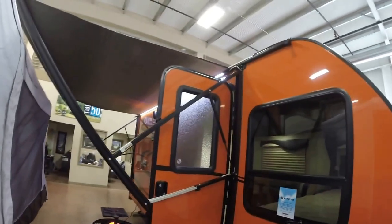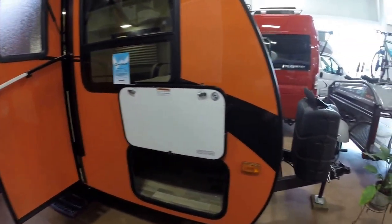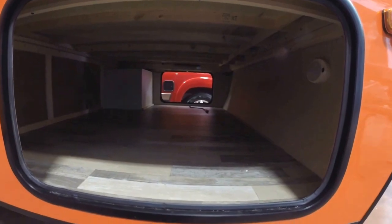As you can tell, it does not look like your parents' camper. Nice, bright orange and black. It would be very nice at the deer camp, if you're nervous at deer camp. Tons of outside storage for all your gear.